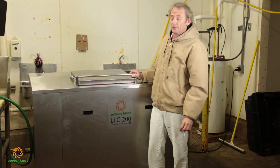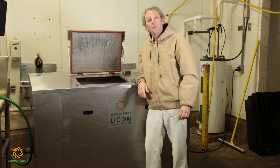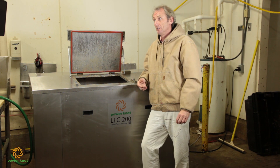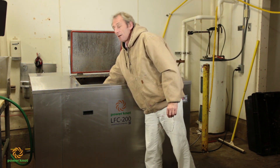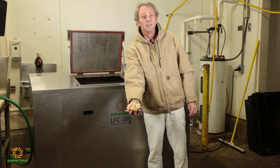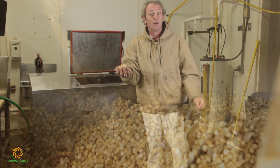Right now I've opened the lid on this machine. I believe this was about two hours ago we put this whole fish in here, and you guys can see the pictures of it. Two hours later, here's what it looks like. That is what's left in that machine.